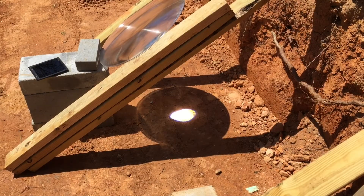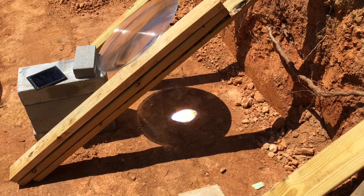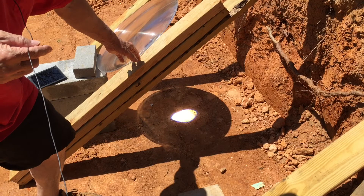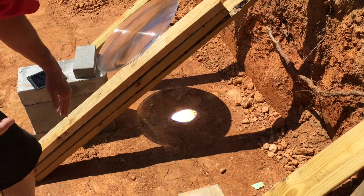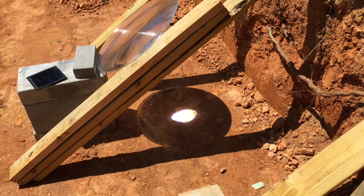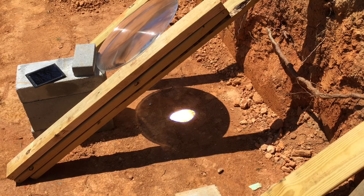It's May 26th, Six Mile, South Carolina — super hot today. I've got an 18-inch fresnel lens. One side is embossed, the other side is smooth. I found out it works better with the smooth side down toward the ground. You can use it both ways, but you get a better focus this way.